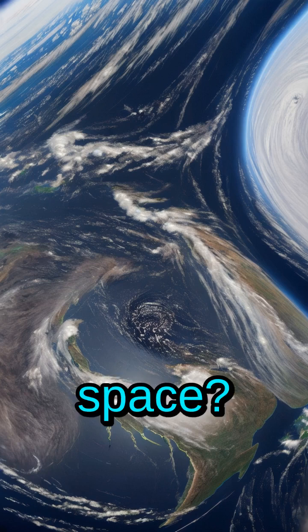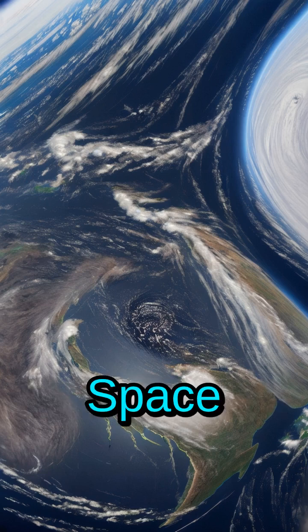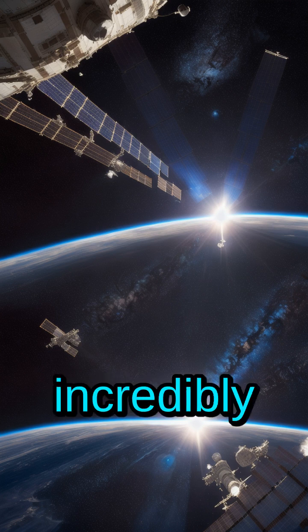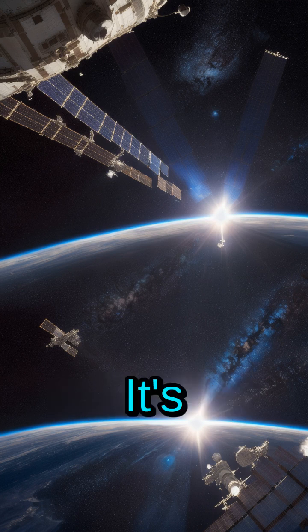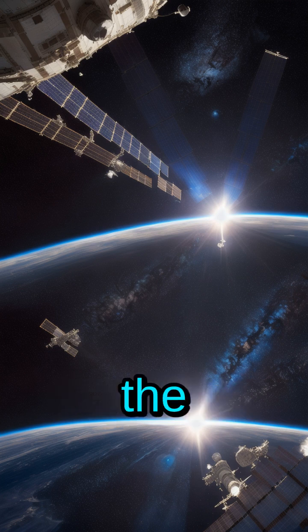Ever wonder what it's like to live in space? Get ready for a mind-blowing tour of the International Space Station. The ISS is a giant science lab orbiting our planet at 17,500 miles per hour — that's incredibly fast. It's a collaborative effort between many countries, working together to explore the cosmos.